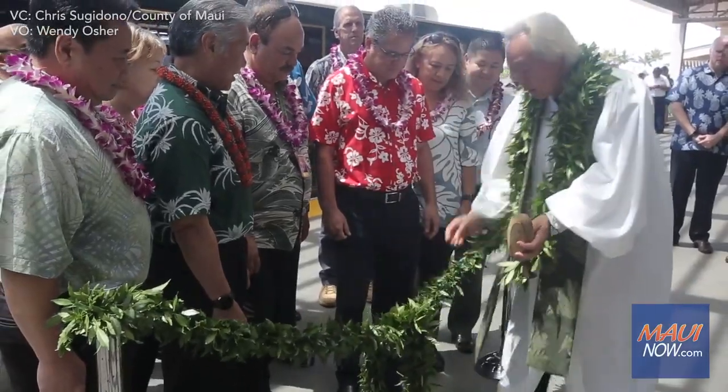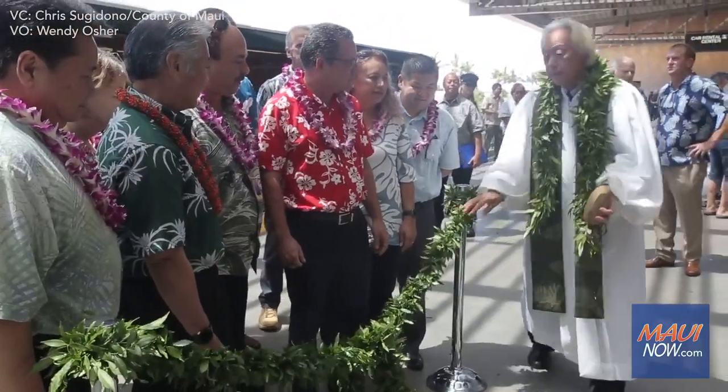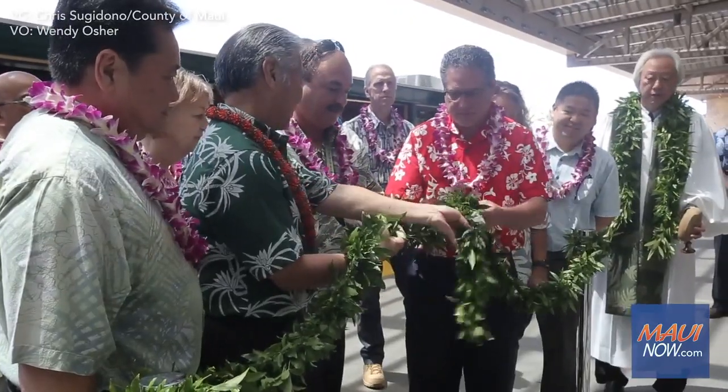A blessing was held today for the $340 million Consolidated Rental Car Facility, or CONRAC, at Maui's Kahului Airport. The blessing comes a day ahead of tomorrow's public opening of the facility and electric train station.